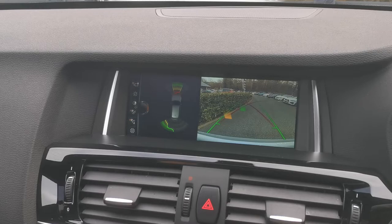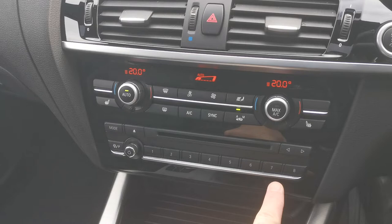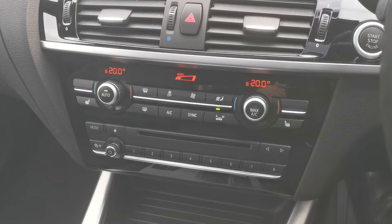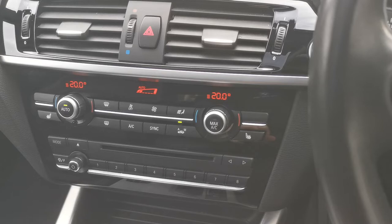Moving on down, we have dual zone climate control up front, plus heated front seats for both front passengers, and a CD player. There are also favourite buttons — these can be preset for anything on the vehicle, whether it's satellite navigation information, mobile numbers, or a favourite album saved on the hard drive. They can trigger an action or take you directly to a menu to see information.